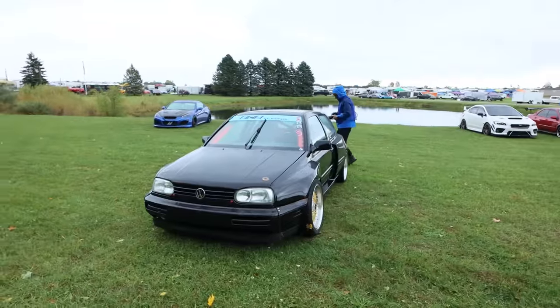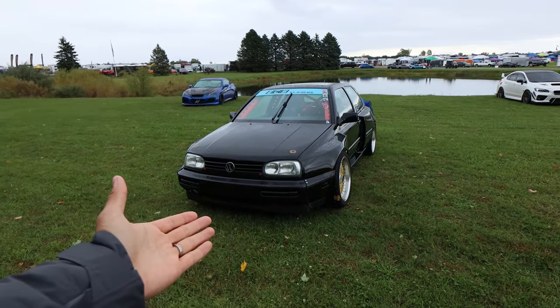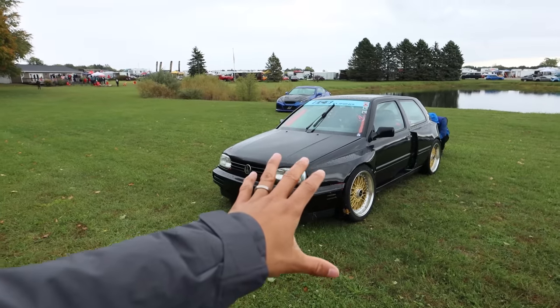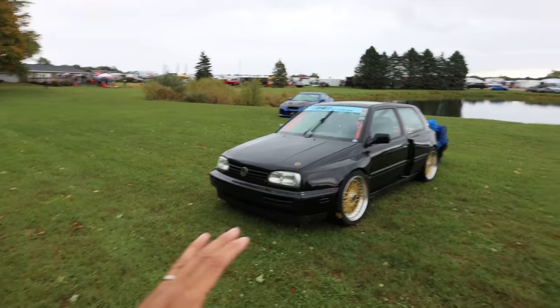Hey everyone, Larry Chen here. We just got to Grid Life Midwest — five minutes of walking or driving in and we see this awesome Volkswagen. It's a little funky looking. As soon as I walked around it I noticed there's something special about it. Mike, the builder and driver, is here.